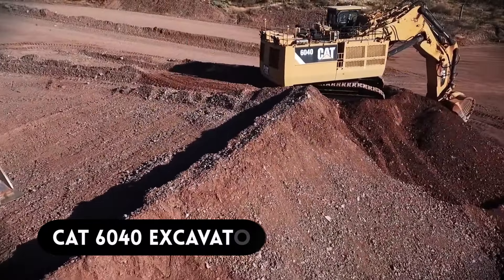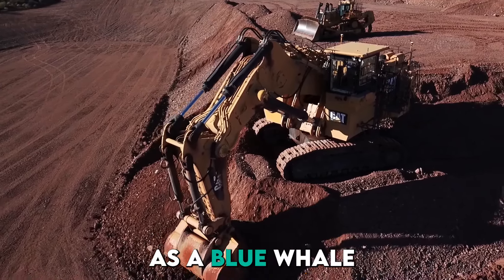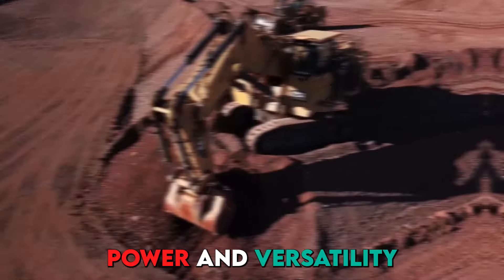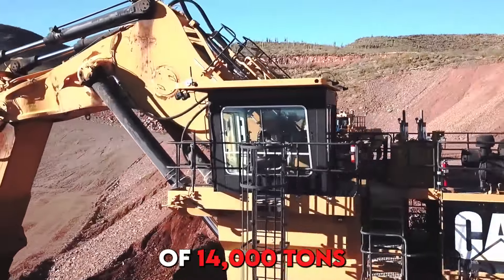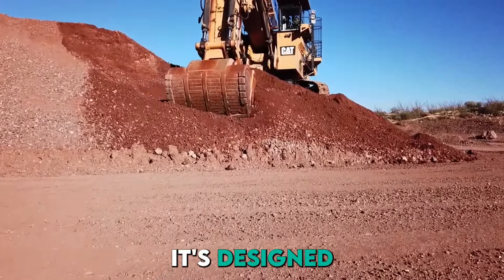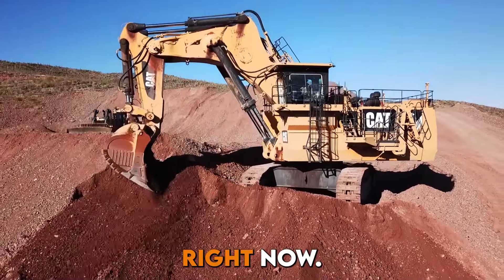Number 5, we have the CAT 6040 Excavator. The CAT 6040 is as big as a blue whale, and its massive size showcases its immense power and versatility. With a colossal weight of 14,000 tons and advanced technology, it's designed to tackle large-scale excavation projects efficiently.